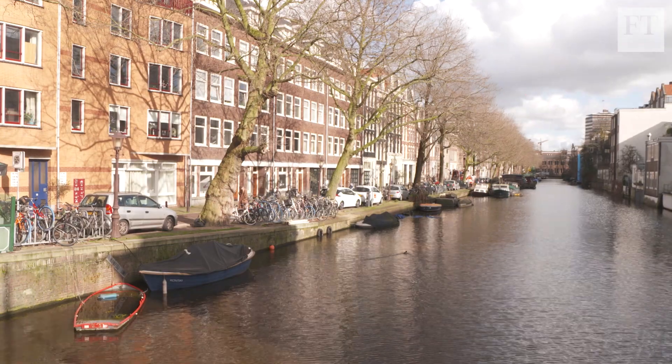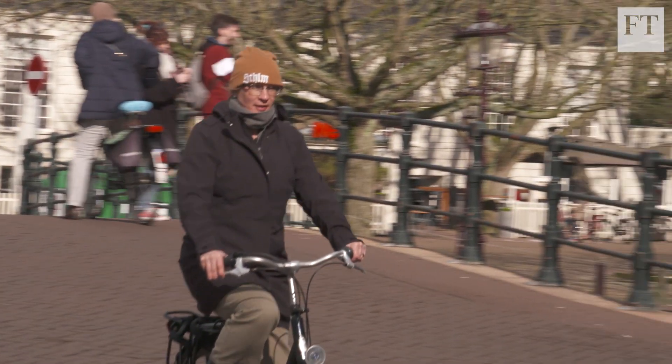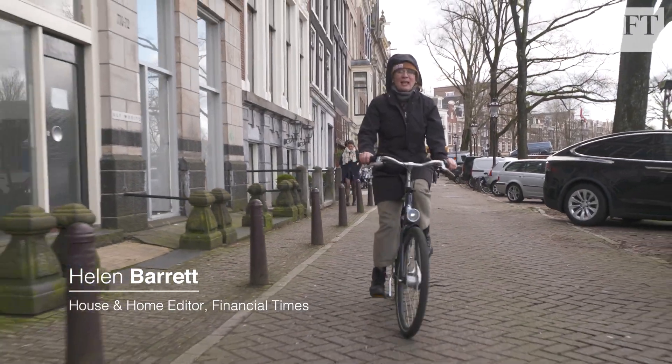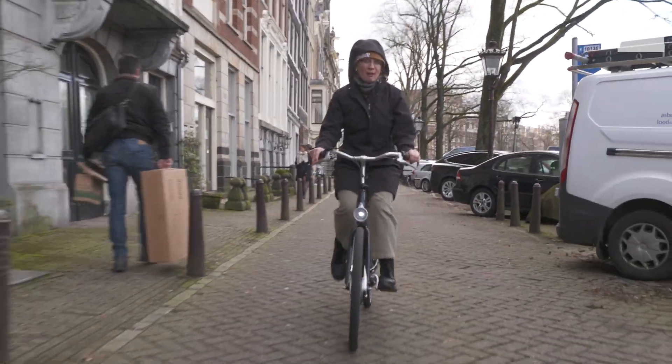When it comes to sustainable architecture, some of the most interesting examples can be found in and around Amsterdam. Here in the narrow streets of the historic Old Town, you'd struggle to build anything new, but I'm on my way to meet some architects who found a way around that problem.